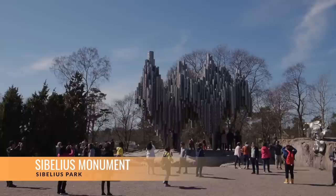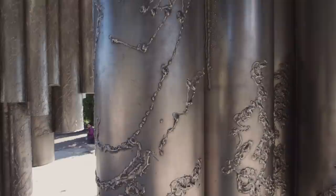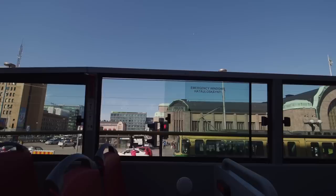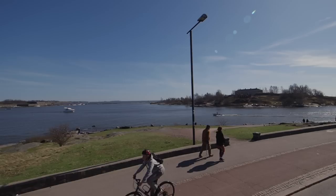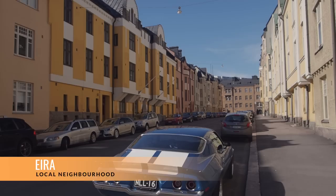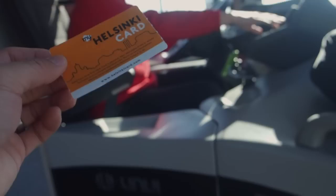The second stop along the hop-on hop-off route was the Sibelius Monument, dedicated to Finnish composer Jean Sibelius, made out of 600 hollow steel pipes welded together in a wave-like pattern. I got back on the hop-on hop-off for a quick tour of familiar buildings from earlier in the trip, then got off at my third stop: the neighborhood of Eira, which supposedly has one of the most beautiful streets in the city.